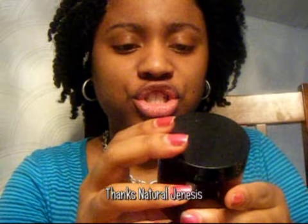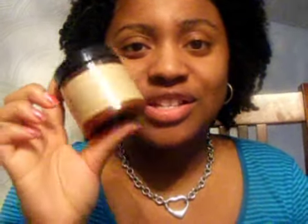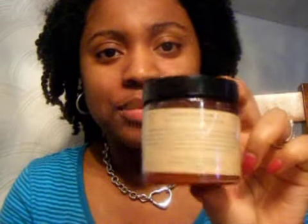Cuckoo for Curls moisturizing deep conditioner by Natural Genesis — shout out to the girl at Natural Genesis, she's actually from Virginia, the same area of Virginia I'm from. Shout out to her! If you're in the VA area, check out her website.